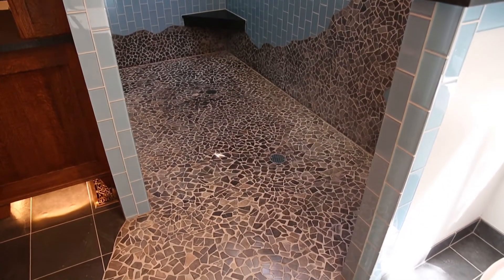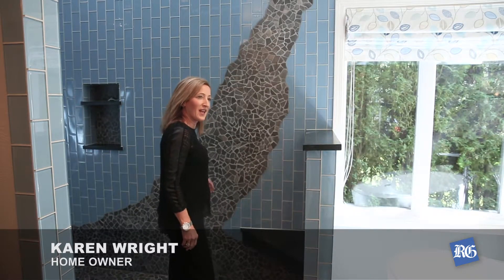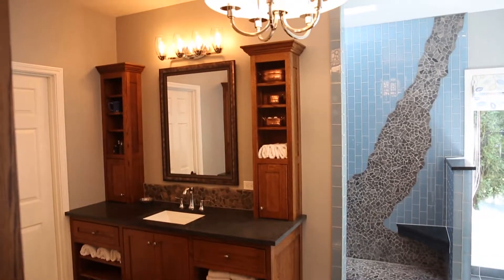...the soapstone, the stuff that is so natural looking. And then this is my river — this is like the waterfall — so that's why I did it on that angle. And it's basically the color of water.